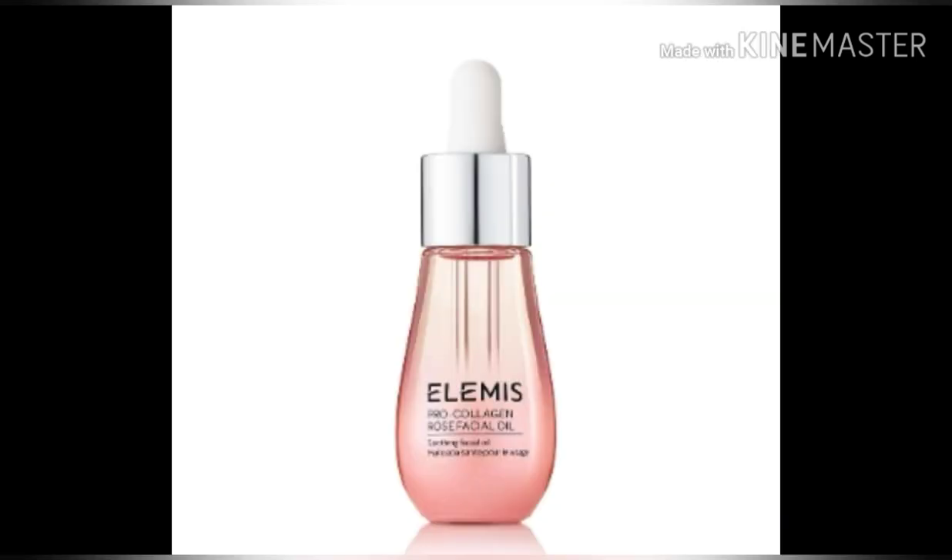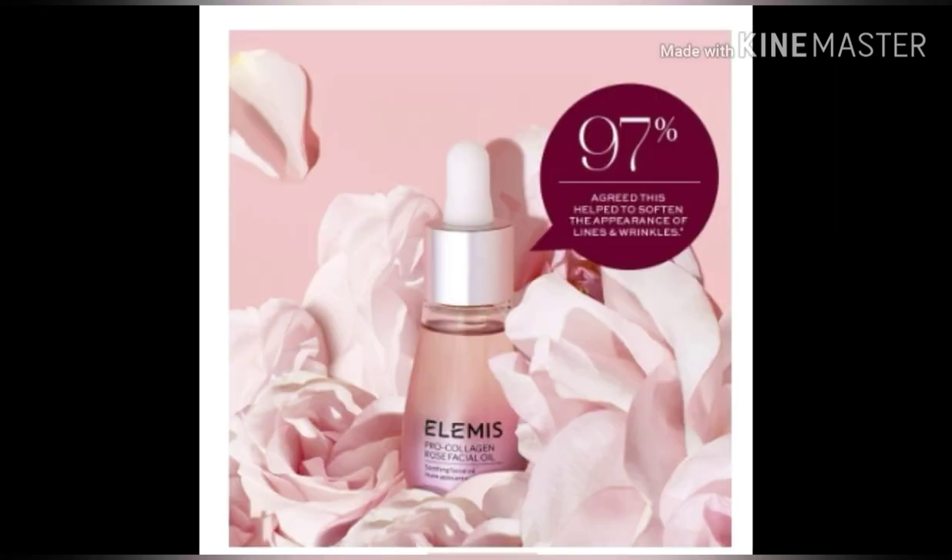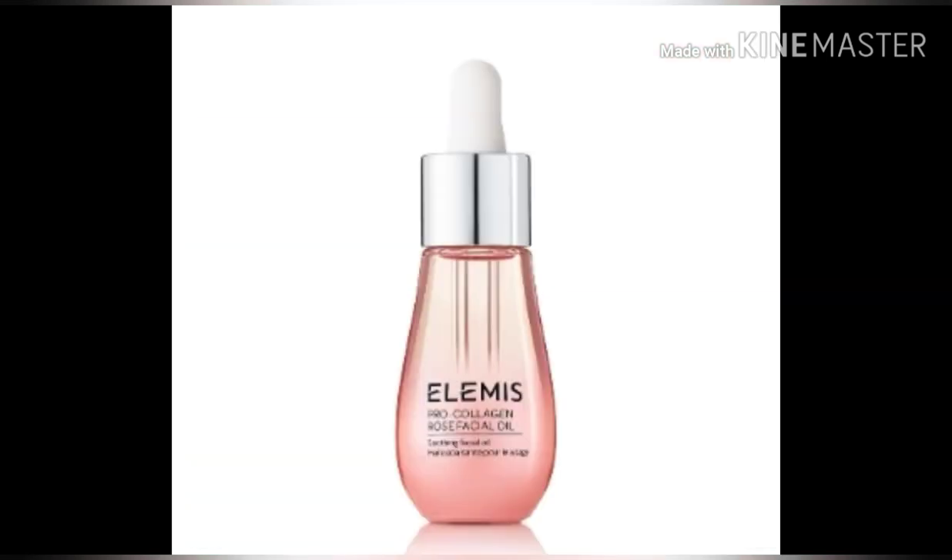The first one is the Pro Collagen Rose Facial Oil from Ella Meese, and it is valued at $79. It is 15 milliliters. It soothes, nourishes, and smooths. It's a luxurious facial oil infused with a precious trio of rose extracts and hydrating padina pavanica to smooth the look of fine lines and wrinkles and leave the skin with a luminous glow.